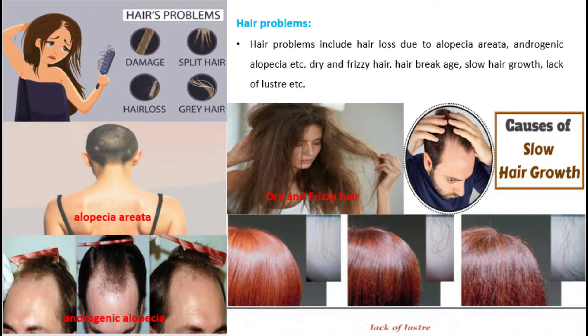Hair problems include hair loss due to alopecia areata, androgenic alopecia, and other conditions — as well as dry and frizzy hair, hair breakage, slow hair growth, and lack of lustre.